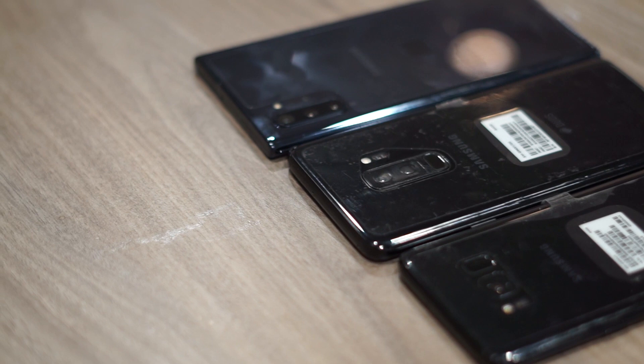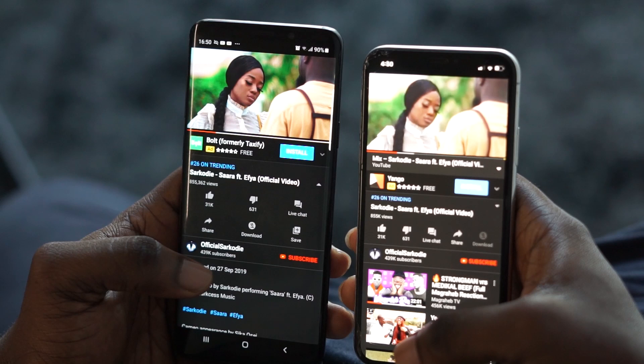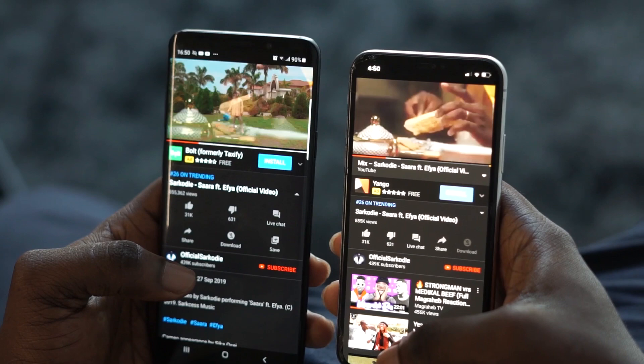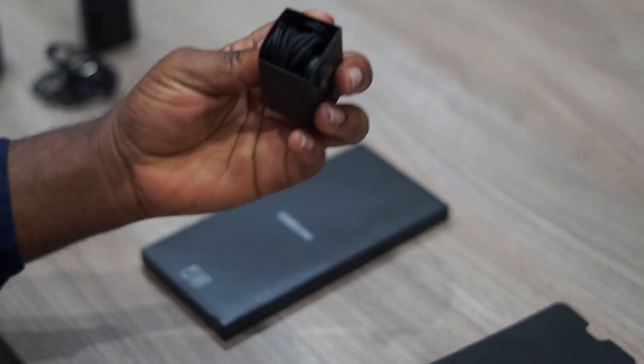The speakers on this device are really loud and clear, and if you watch the comparison video between the iPhone X and the Samsung Galaxy S9 Plus, you'll notice it also has a very vibrant screen — Quad HD display, Super AMOLED. It's a beast for entertainment and for gaming.